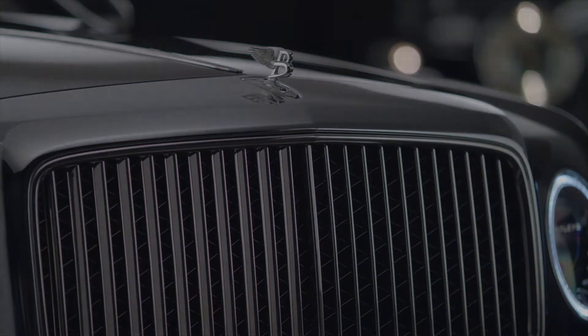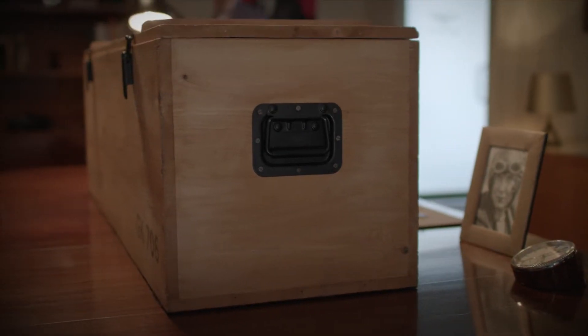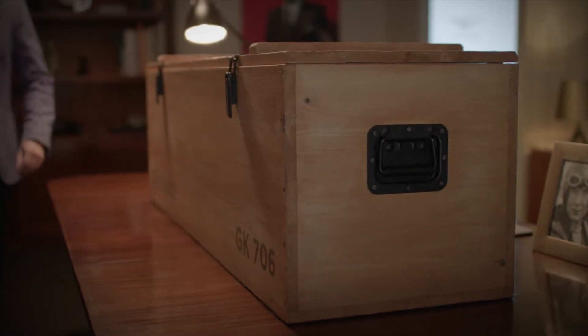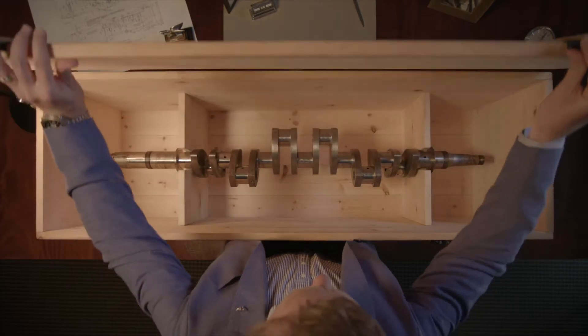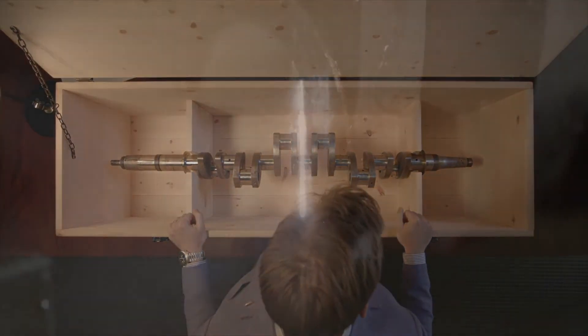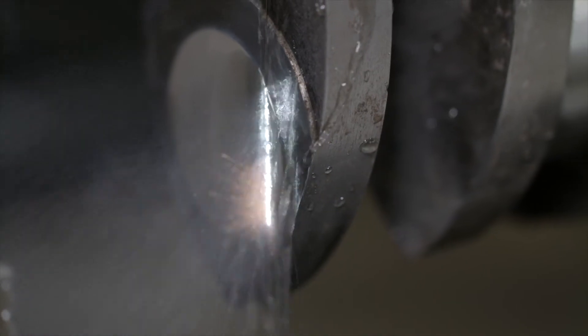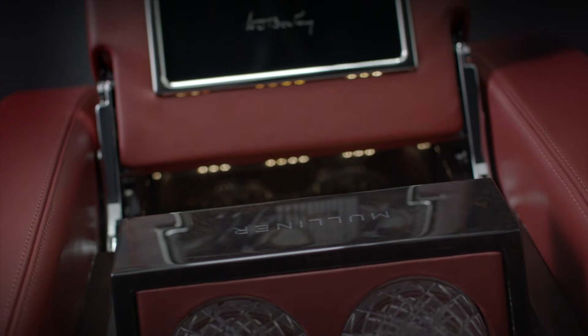At the heart of this tribute, a trophy sourced from the very 8-liter driven and loved by W.O. Bentley himself — that makes this Mulsanne especially unique. The 8-liter original crankshaft has been expertly divided into 100 individual pieces, and preserved within a bespoke Mulliner cocktail cabinet.